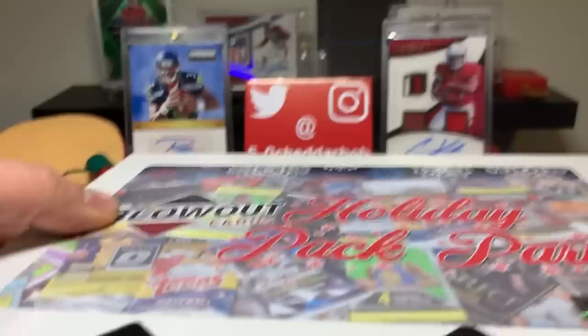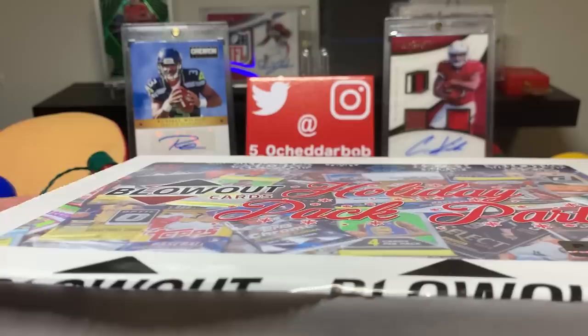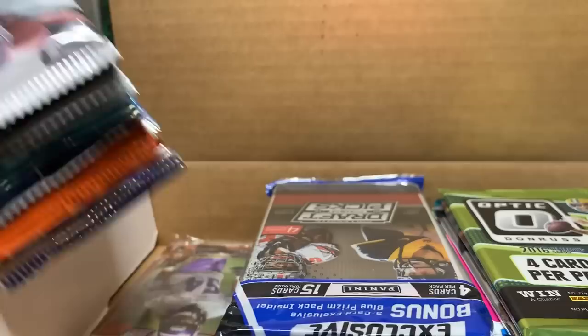I do enjoy random packs, so let's see what we get. Got 20-25 packs is what they say, some retail, some hobby. Looked like a bunch of shiny stuff like Prism and Optic and whatnot, Topps Chrome. This is going to be fun.